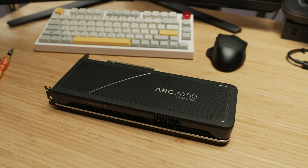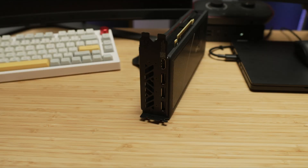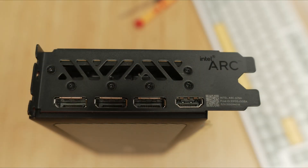I picked it up mainly for encoding my stream so I can offload the streaming workload from my main GPU, which I use for 4K gaming — the RTX 4070. I've got this alongside the 4070 in one desktop PC. Stay tuned till the end for a bonus reveal about how 4K gaming fares on the Intel A750.